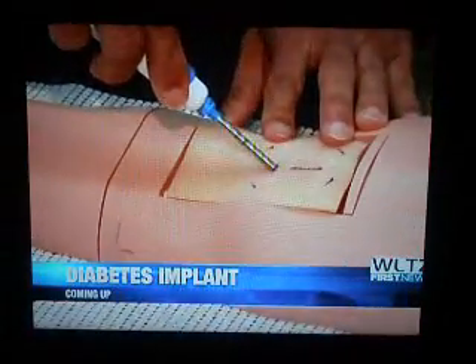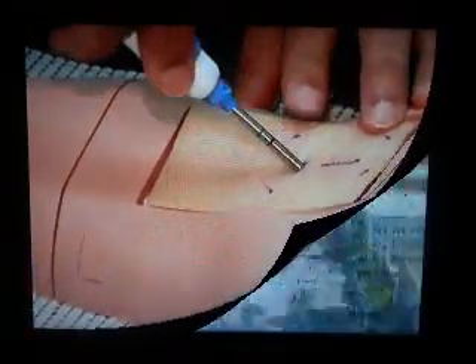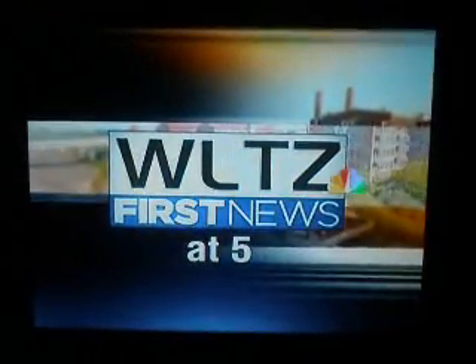We have the latest on what the government has just approved for the public. WLTC First News at 5 continues in high definition. Welcome back.